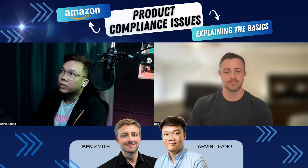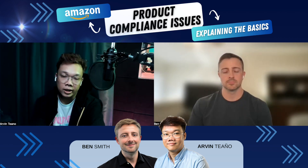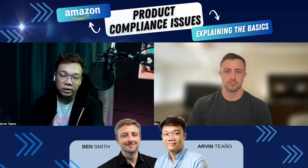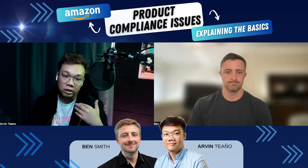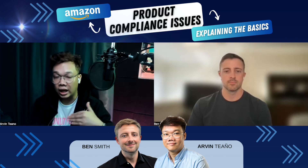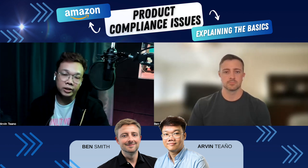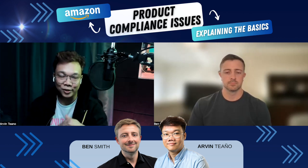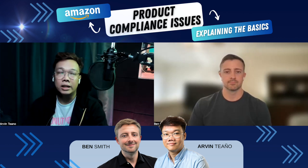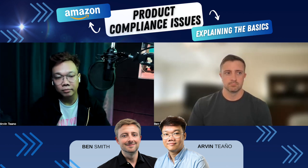I'm not fully up-to-date right now on all categories that require this documentation. Whenever there's a client having this kind of problem, they're always dealing with toy products under the toys category. Everything should be listed on the Amazon help page. Right now, the only thing I have in mind is under the toys category, but there's a lot in there.